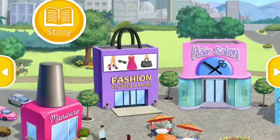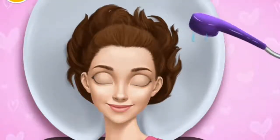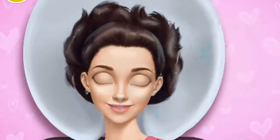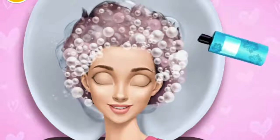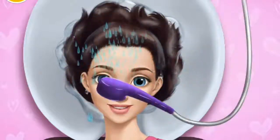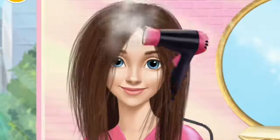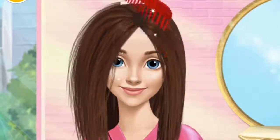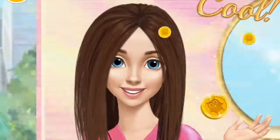Hey there! Let's take care of Hannah's hair! Hello! Can you wash my hair? Mmm, it feels great! Rinse it, please! Let's dry my hair! It's almost done! Yay! Cool! My hair looks amazing!